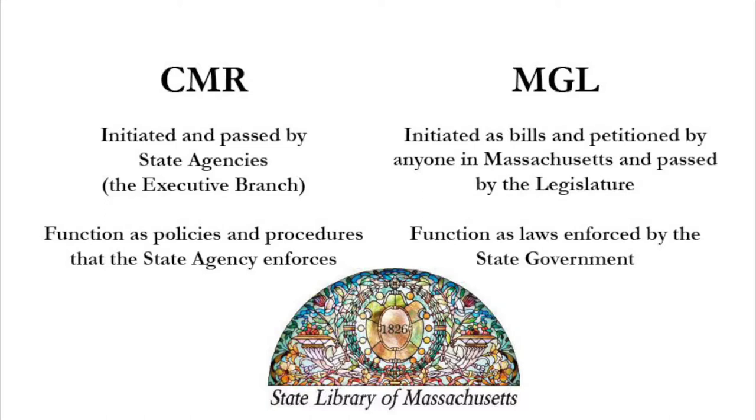Regulations that are promulgated — that is, formally put into effect — are different than the Massachusetts General Laws. Regulations in the CMR are initiated and passed by state agencies, and function as the policies and procedures that an agency enforces. Whereas the General Laws contain legislation that can be initiated by anyone in Massachusetts, and are passed through the legislature.